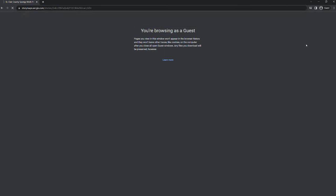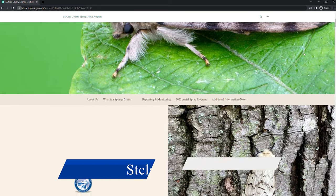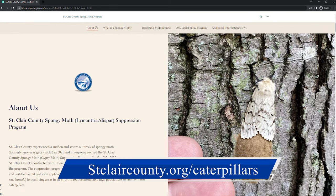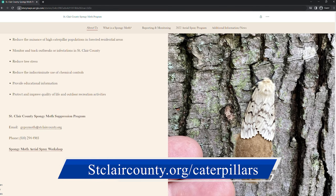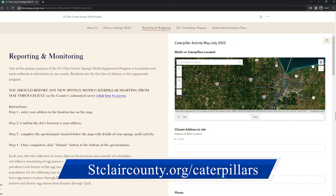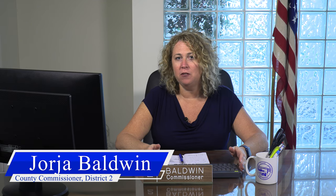The county has invested in an incredibly great website: stclairecounty.org/caterpillars, where people can go and take a look. There are all kinds of educational resource materials. If you continue to experience caterpillar problems this year, please report that on the county's website. I just want to thank everyone who's worked with us over the last two years to get the spongy moth program off the ground and running.